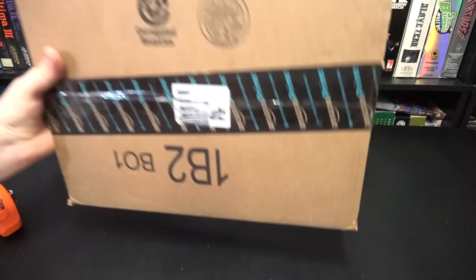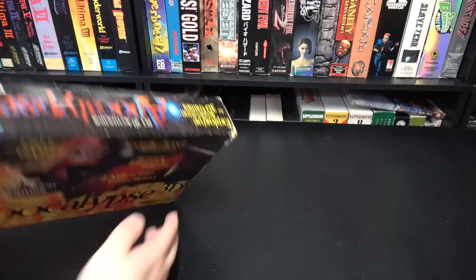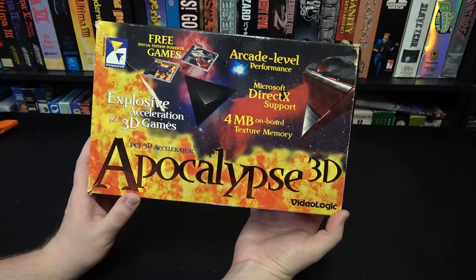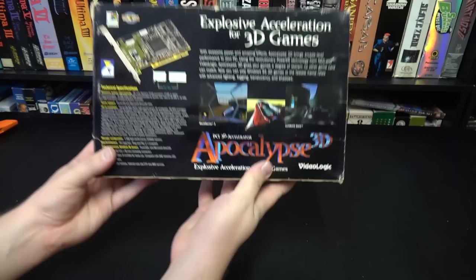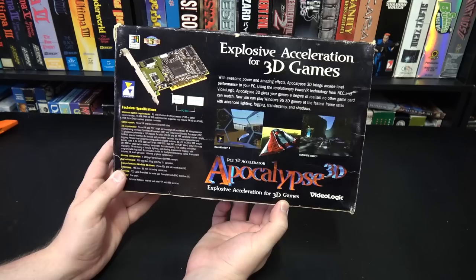Got one here from Brian with a Y. It's a PowerVR Apocalypse 3D — a four megabyte PowerVR card. This does indeed work with MechWarrior 2's PowerVR version, as well as Ultima Race Pro. It has the at-sign in the name because it was the mid-90s. 3D that is completely different from pretty much any other 3D device I've covered. Uses its own API. I don't really know a whole lot about PowerVR because I've never used one. Thank you very much — this is awesome.